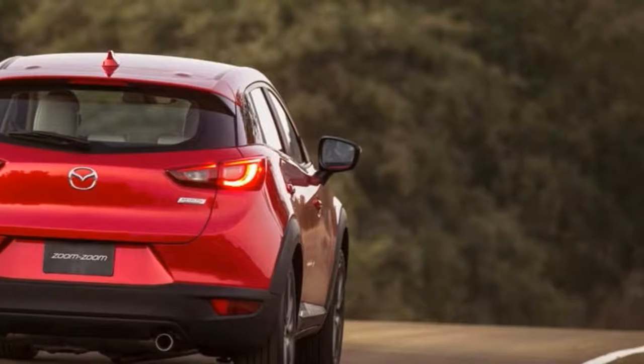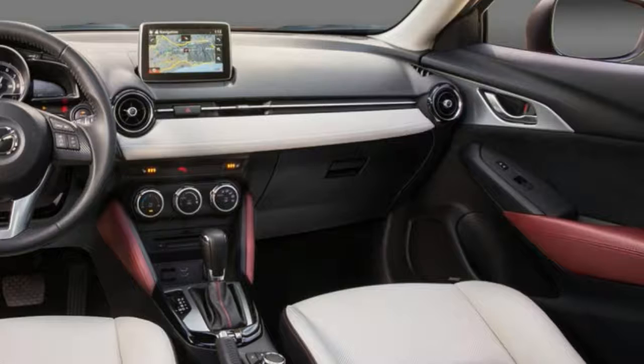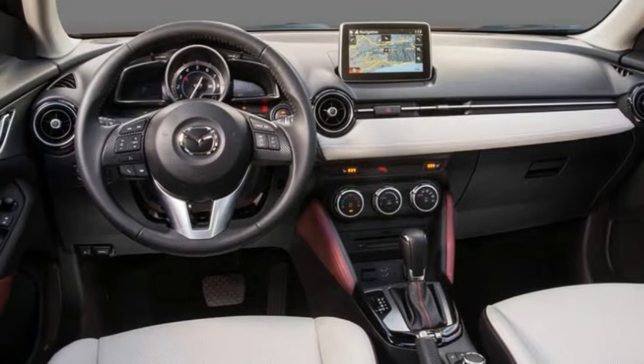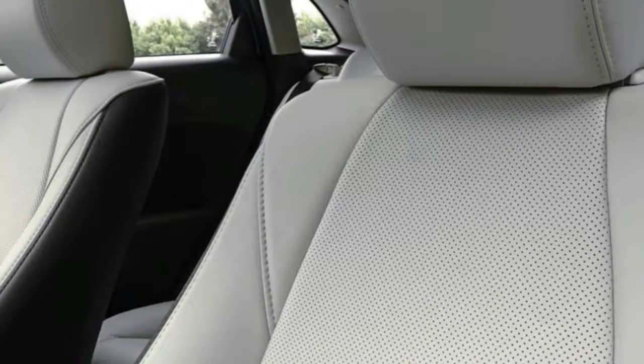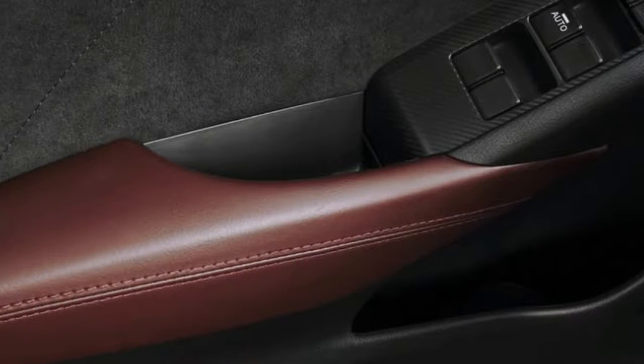The CX-3 might not have as much space in the back as the Trax, but if you're apt to haul a lot of luggage, sports gear, or nightstands, you might consider going up to a bigger crossover like the Mazda CX-5 or a Ford Escape. Like Graham also mentions, the CX-3 doesn't suffer from unnervingly numb and ambling handling characteristics.